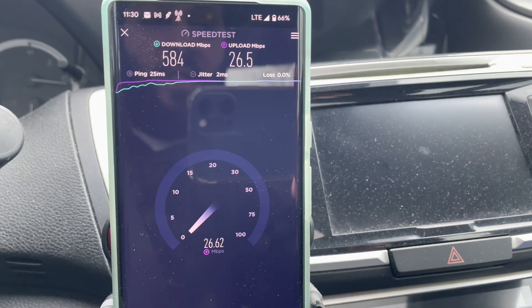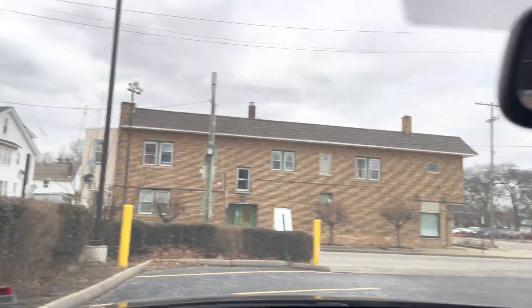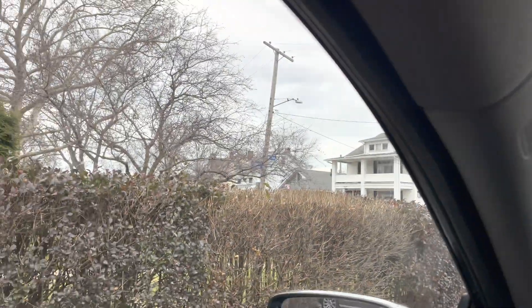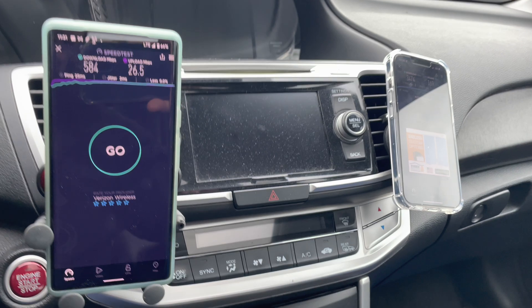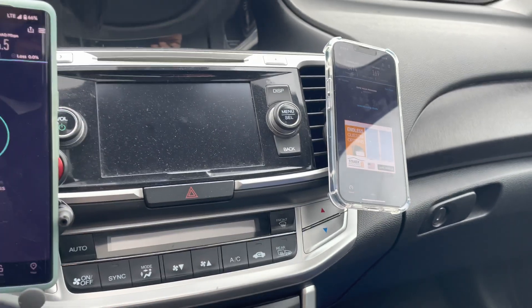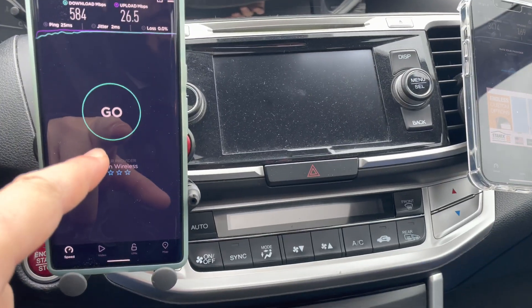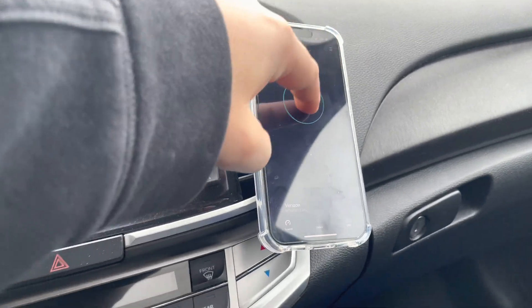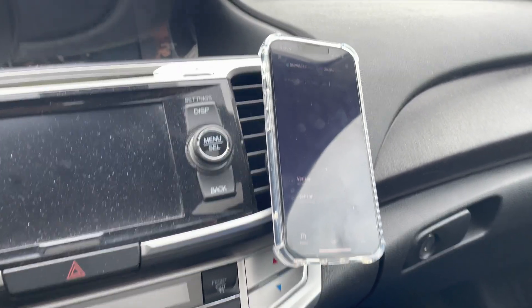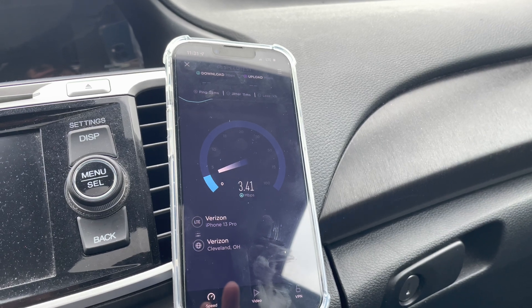Good stuff from LTE. Verizon does amazing things here — you get millimeter wave 5G ultra wideband, you get CBRS, all these small cells taking care of homes, businesses, and shops. Verizon is the most dynamic here in the CLE. We just switched the devices — ultra wideband on the Pixel and LTE on the iPhone 13 Pro.